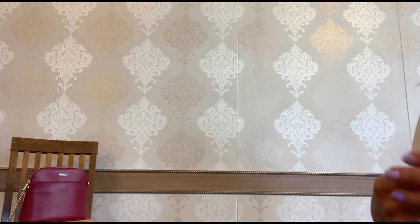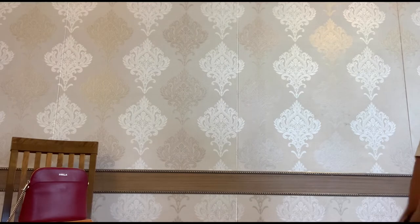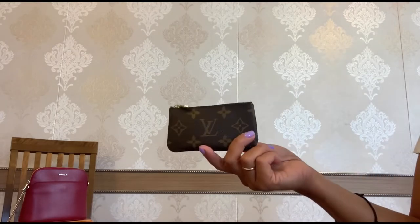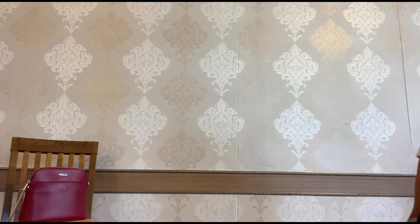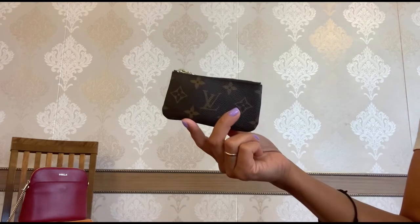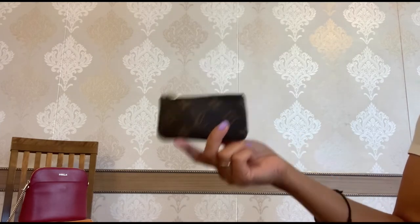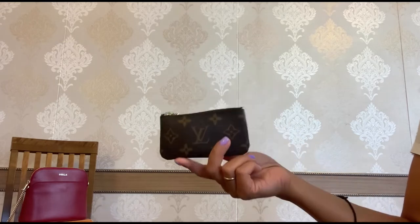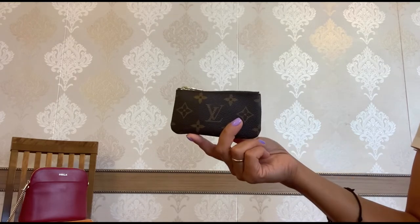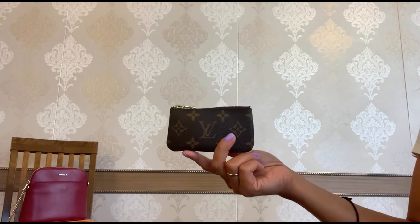If you are interested to watch the video about the wear and tear and different ways to use this key pouch from LV, I'm going to leave the link above. This piece is so cute, so durable, so practical for me. It can fit all my small bags, and I will definitely get a few more LV key pouches in the future.